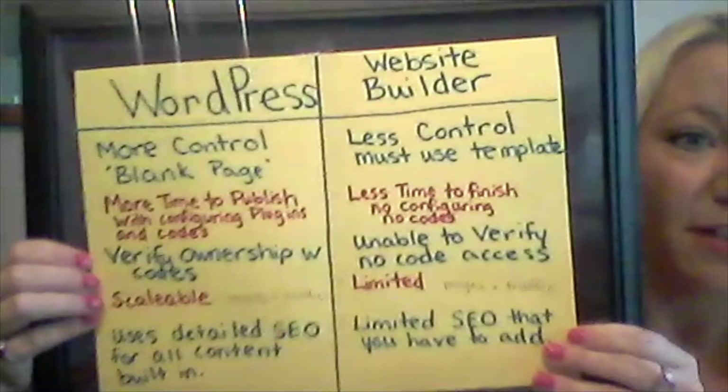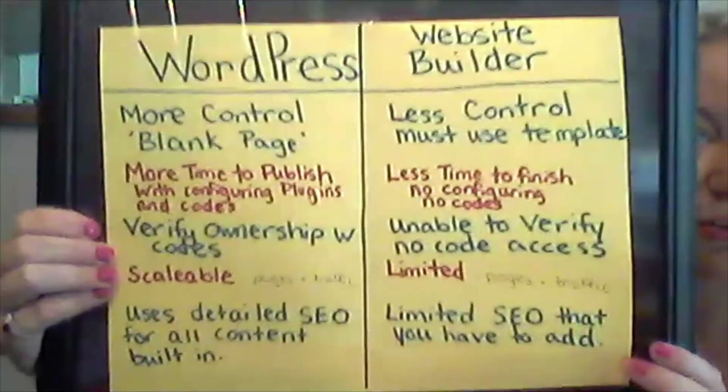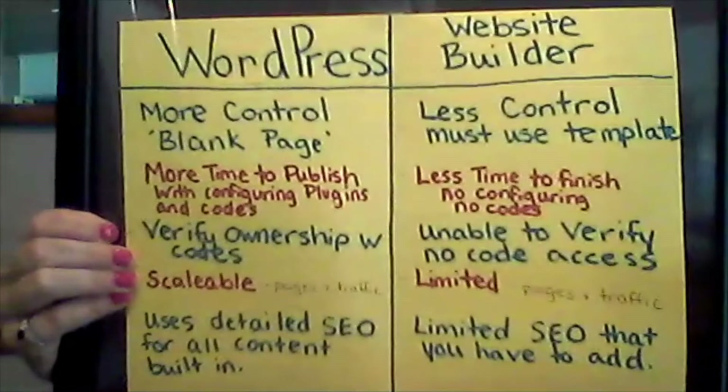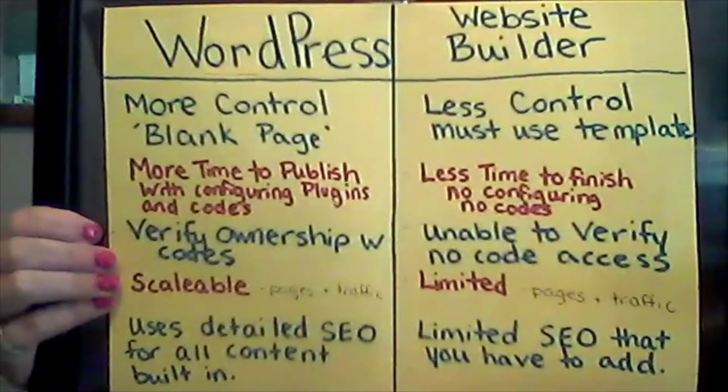WordPress is different. It's a little bit more complicated. WordPress is considered a content management system, CMS. You have more control because it's like a completely blank page — you can do anything you want with it. Literally, this is what you start with. To add things like email collection forms or e-commerce pages, you can use plugins. These plugins need to be configured, which involves coding on your WordPress site. They give you the codes — it's kind of like copy and paste, but figuring out exactly where and how is the challenge.